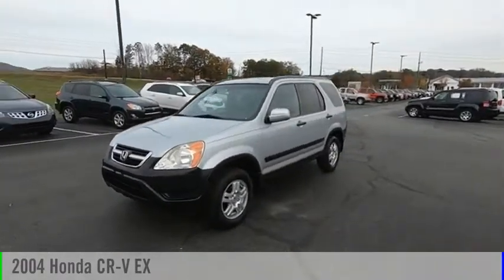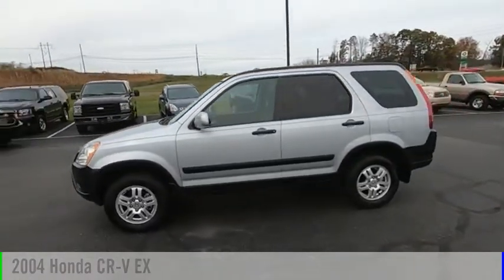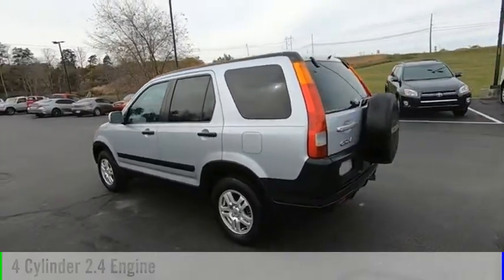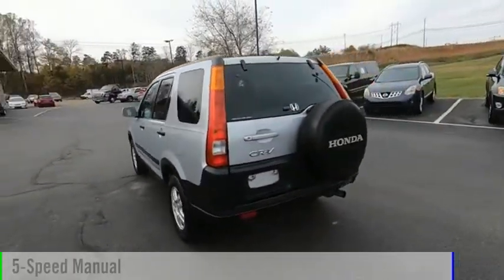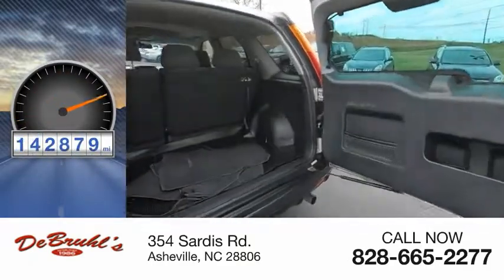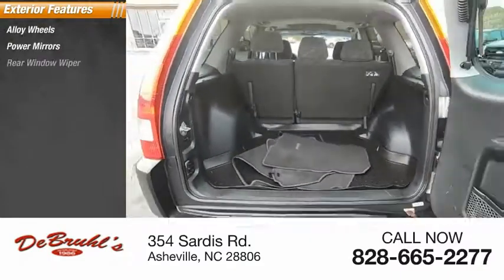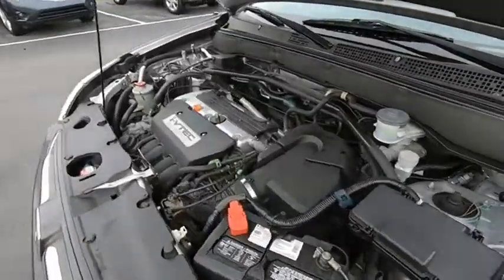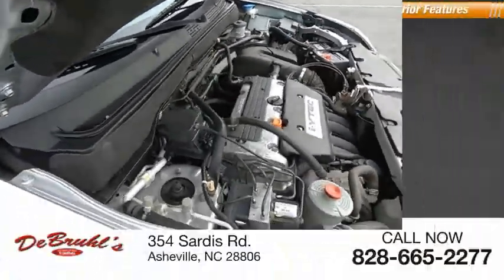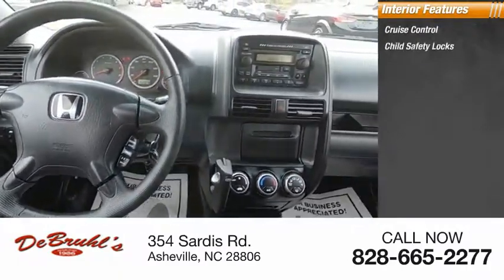Make a great choice today with this 2004 CRV. This vehicle is powered by an all-wheel drive four-cylinder 2.4-liter engine and comes with a five-speed manual transmission. This vehicle has less than 145,000 miles. Great options include alloy wheels, power mirrors, and a rear window wiper.